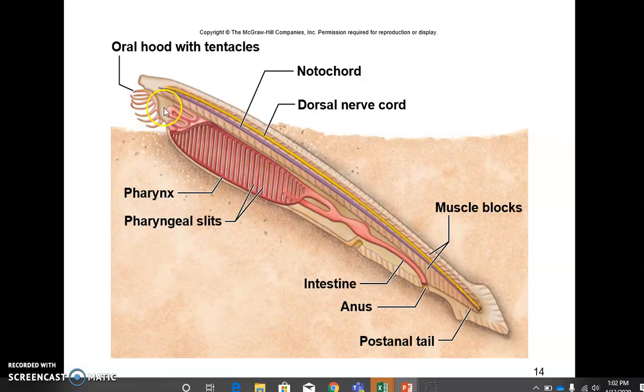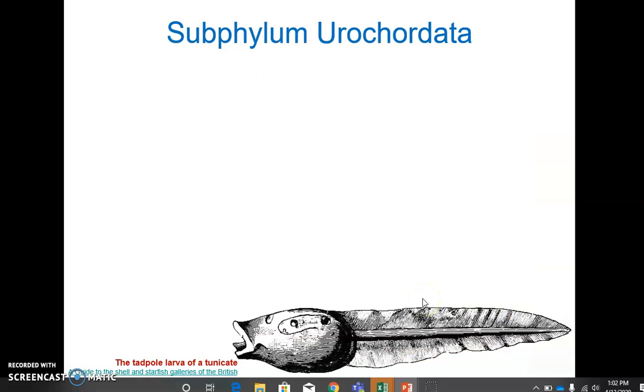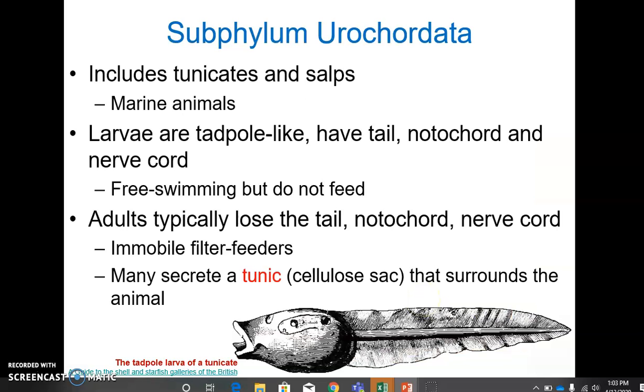Also, a complete digestive system. The first sub-phylum we're going to look at is sub-phylum urochordata, which includes tunicates and salps. These are marine animals found mostly in shallow waters all over the world. These are hermaphroditic organisms. Eggs hatch into larvae. The larvae are tadpole-like in that they have a motile tail, plus notochord, nerve cord, and pharyngeal gill slits — all the features that chordates possess.